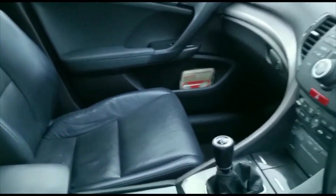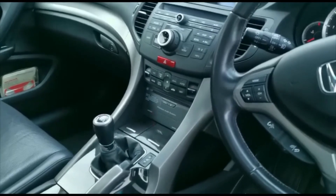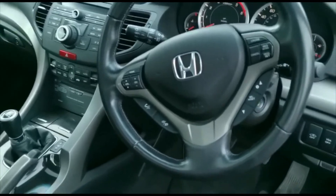The car comes with a CD changer, hands-free Bluetooth, USB input, and auxiliary input. It also comes with full cruise control.